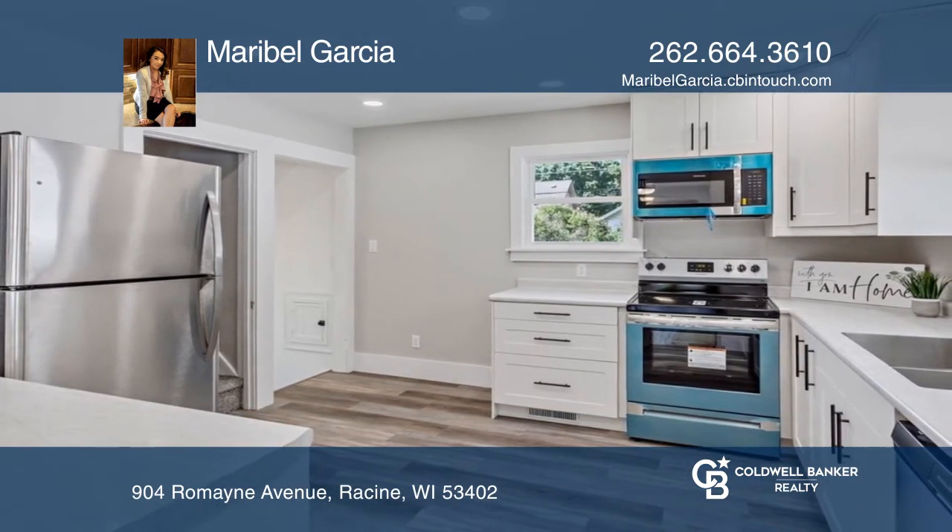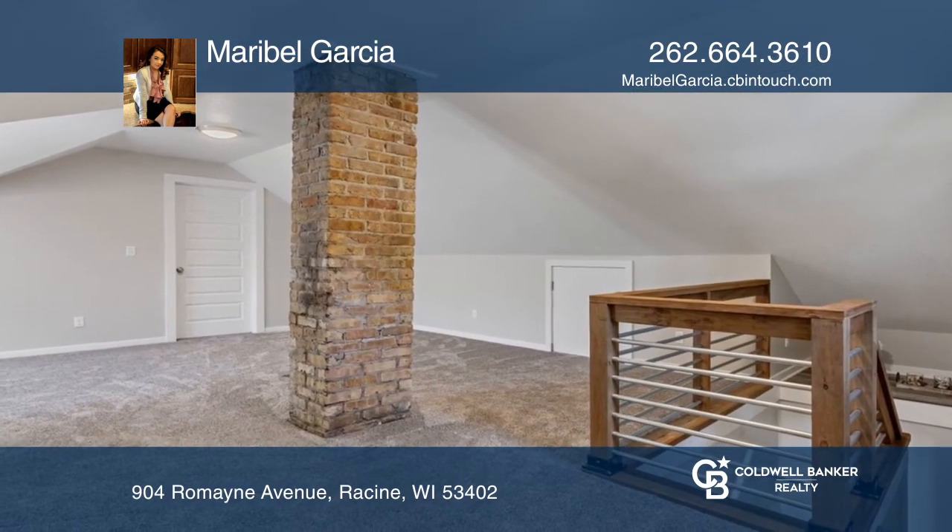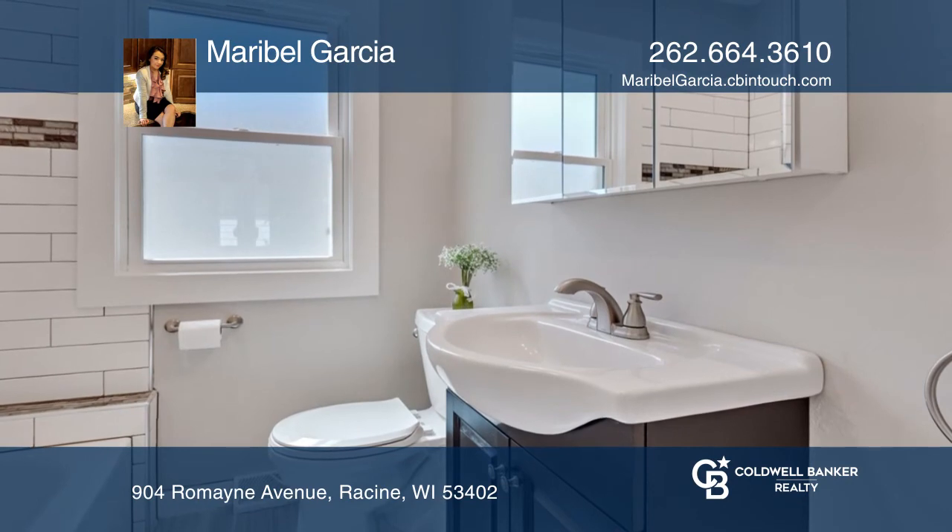Then head upstairs to a transformed space and bring your creativity to the open loft living space. The basement is also ready to be finished.